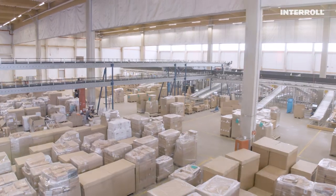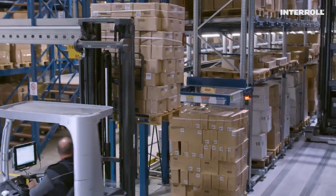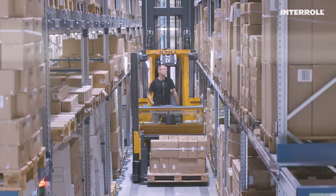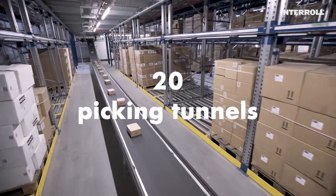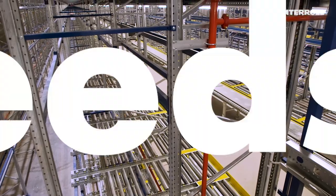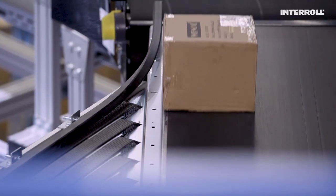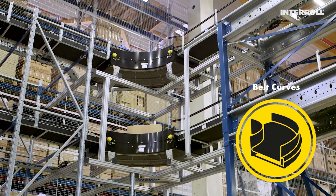The seamless interaction between the various Interroll solutions ensures that the entire system is efficient and reliable. Among the solutions employed are those for warehousing, such as Interroll pallet flow and carton flow. The 20 commissioning tunnels were perfectly set up for batch commissioning, with 2,120 spaces for pallets, 80 return channels for empty pallets, and 6,660 carton flow spaces optimized for the picking process. Belt conveyors then take the goods to dispatch, where 127 Interroll drum motors and 31 Interroll belt curves are hard at work.